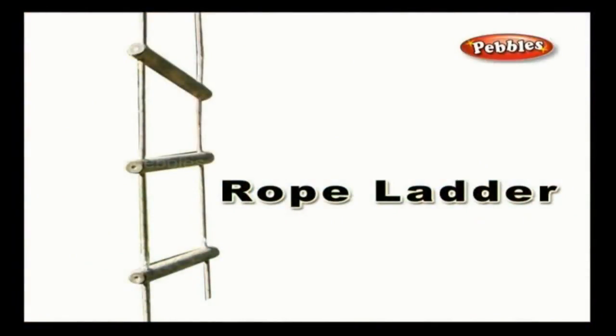Rope ladder: a rope ladder is a ladder which is made of rope, used by acrobats to perform scintillating stunts in the circus.